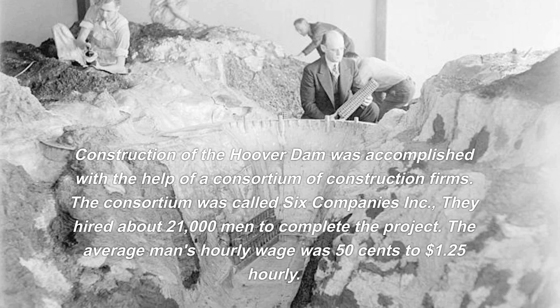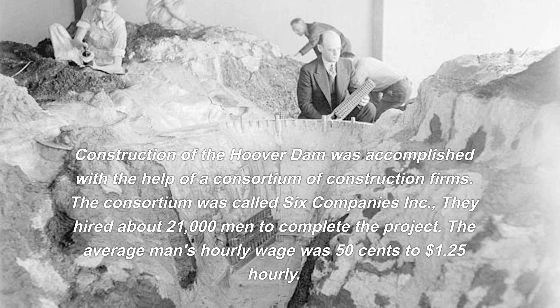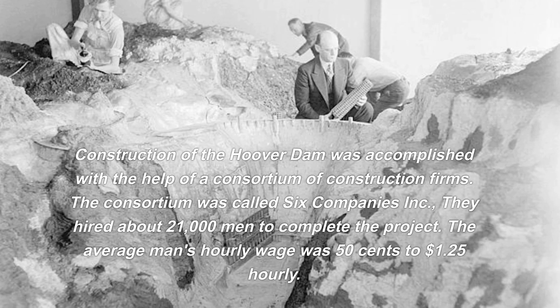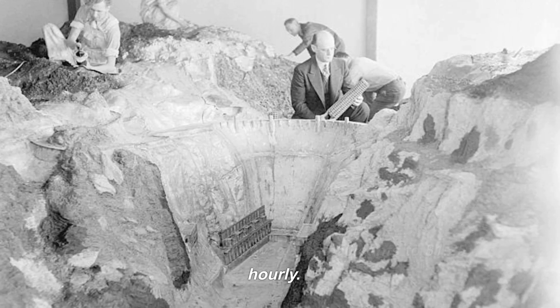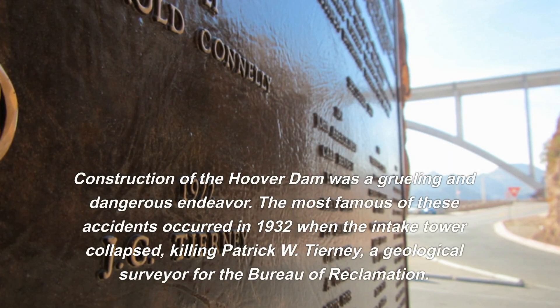Construction was accomplished with the help of a consortium of construction firms called Six Companies Incorporated, which hired about 21,000 men to complete the project. The average man's hourly wage was $0.50 to $1.25. Construction of the Hoover Dam was a grueling and dangerous endeavor.